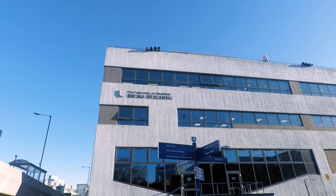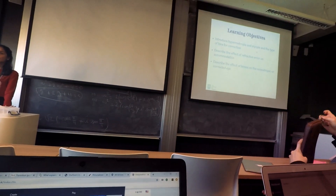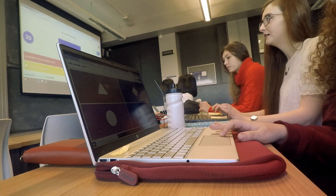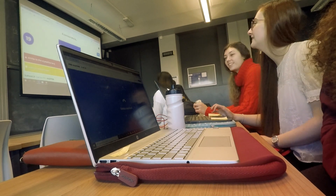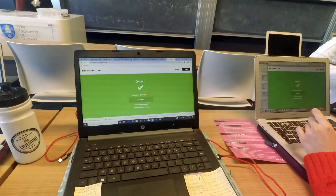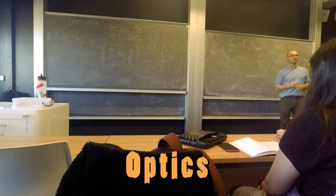Our first lecture was in the Hicks building — a strabismus lecture, which is one of the main parts of the course. Strabismus is looking at the alignment of the eyes and the muscles, and that's something you'll learn a lot about on the course. Here we are doing a quiz. After our lecture we went and got a coffee and then we were straight back into an optics lecture with Patrick.